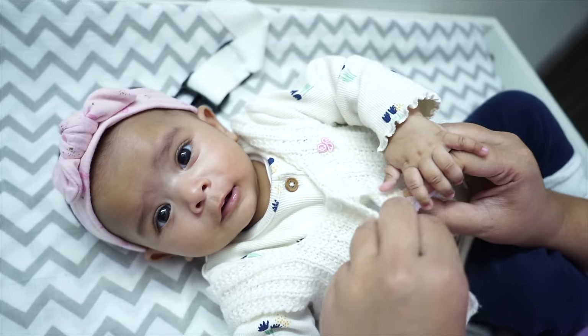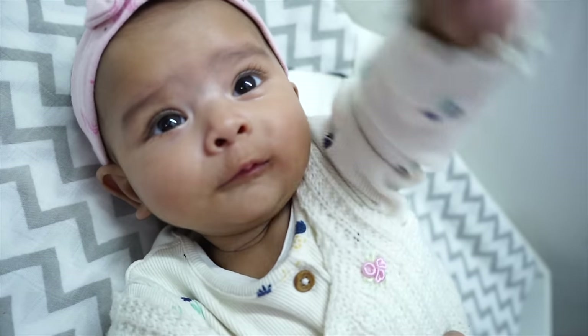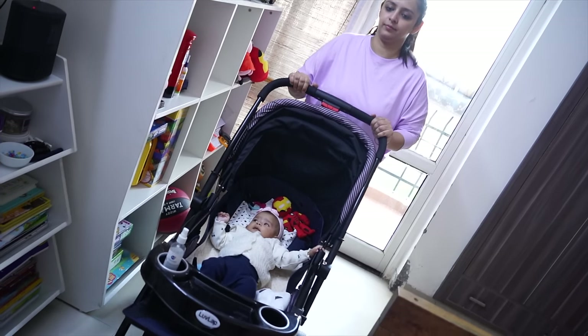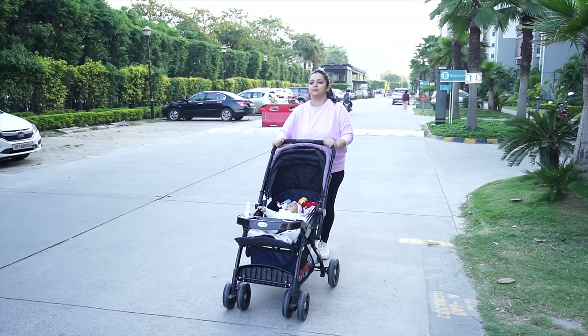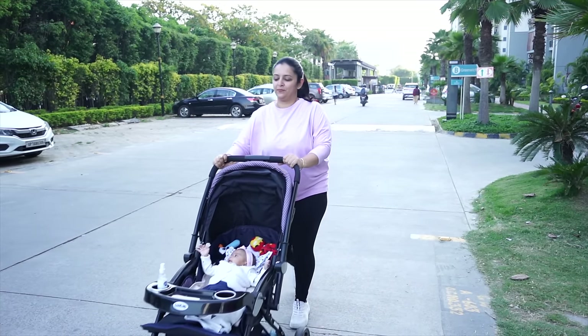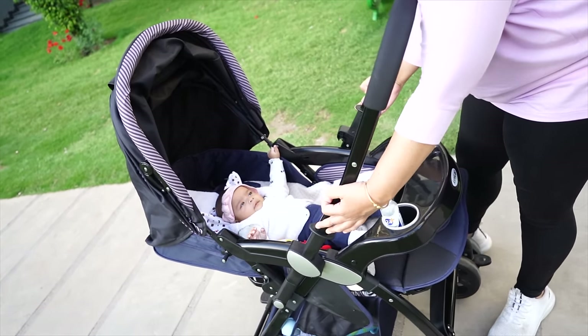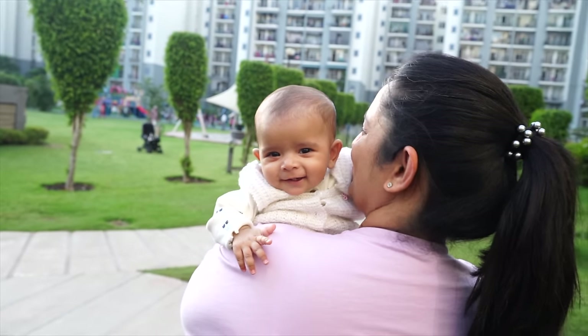Hi mommies and daddies, welcome back to MomCom India. Thankfully, Omicron ki wave subside ho raha hai, toh finally meinne apni teen mahine ki beti Noor ko ghar se bahar le jana shuru kiya hai. Meinne uska park routine set kar diya hai, jo mein aaj ke video mein aapko dikhane wali hoon. Hum kaise park ke liye prep karte hain, kya kya karte hain, thodi saari details aapse share karungi jo sab parents ko help karegi. Now let's get started.